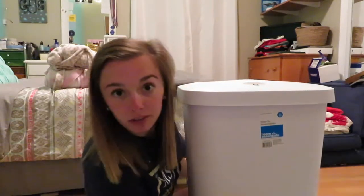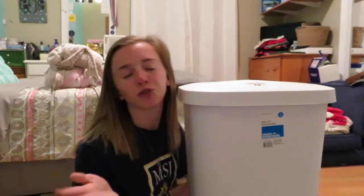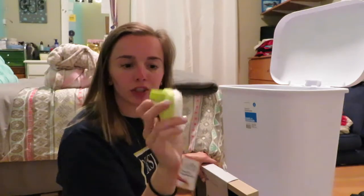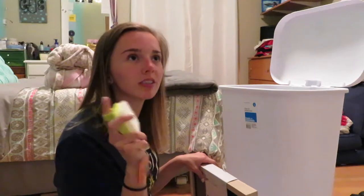So the first place we went to was Target. We got this trash can. You just step your foot down at the bottom and it opens. This is for our kitchen. We got stuff for our kitchen and bathroom mainly today. Breanne got a couple things for her bedroom. And then we got a vegetable brush to clean celery or carrots or whatever with.